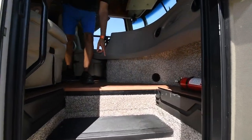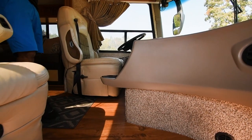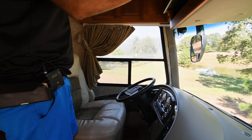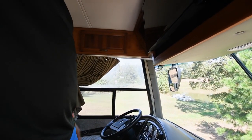Inside, it's got an LVP luxurious vinyl plank floor. The dash seems to be in good shape — got a Samsung TV up here, a Blu-ray player, and a video distribution box.